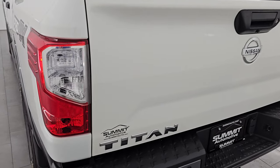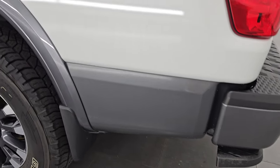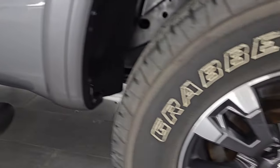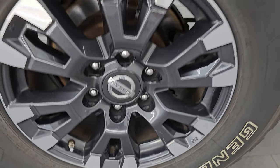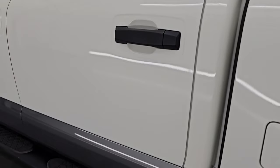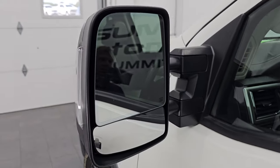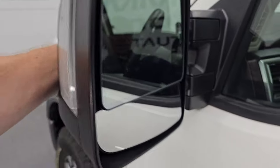The bed is in nice shape; the tailgate shuts nice and solidly. Coming around to the driver's side — just as clean as the passenger side. No major dents or dings on the box. The back wheel is just about as nice as the rest. The cab and doors are in excellent shape, no dents or dings. It does have the telescopic tow mirrors with blind spot monitoring built in, directional signals, they're heated, and they telescope out and fold in.